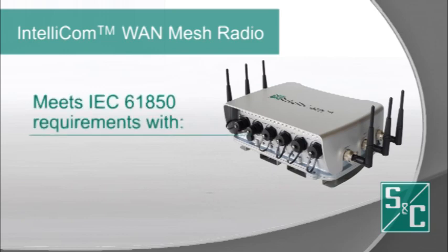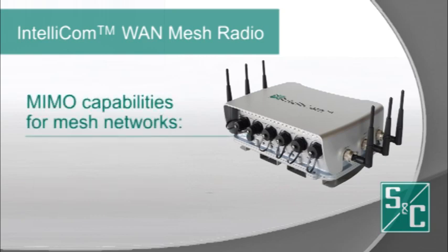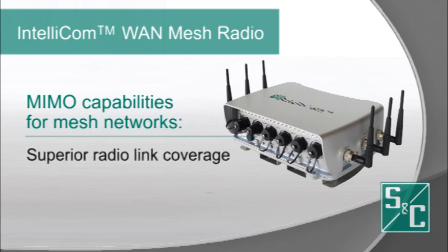SNC's IntelliCom radio meets IEC 61850 implementation requirements because of its unique layer-2 switch architecture and extensive multi-service VLAN capabilities. Additional IntelliCom WAN mesh radio features include superior radio link coverage with MIMO capabilities on a mesh network, which increases data throughput by providing higher spectral efficiency.